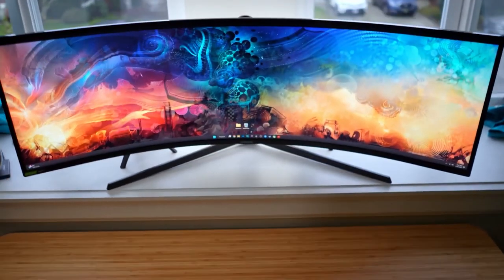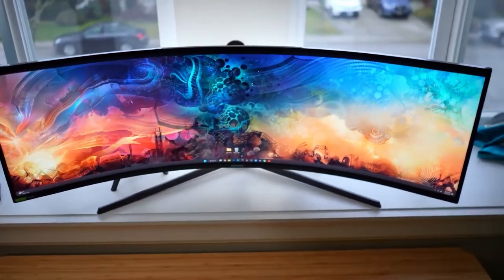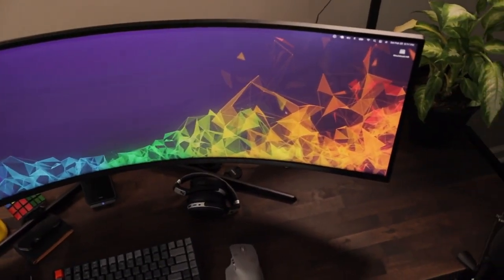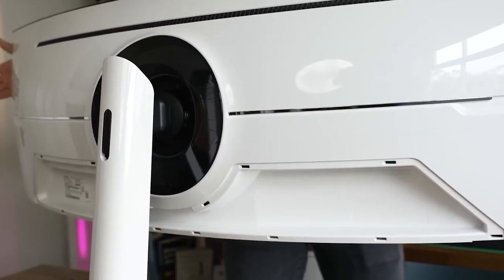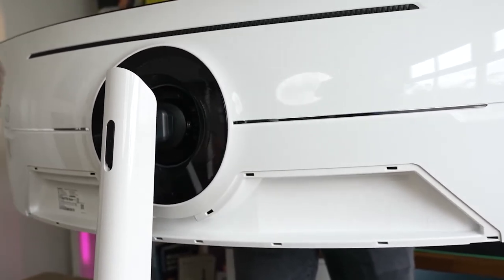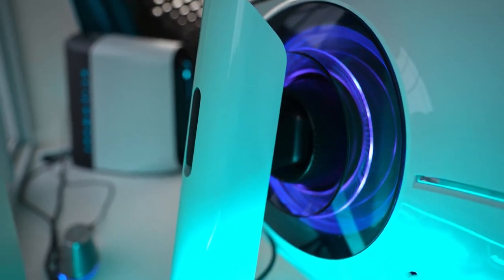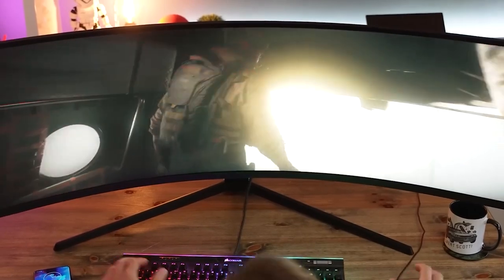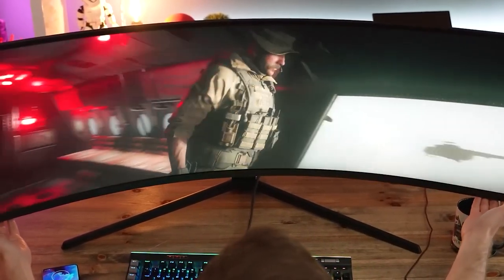One of the key benefits of the Samsung Odyssey G9 is its design. The monitor has a sleek, futuristic look that will complement any gaming setup. The stand is adjustable, allowing you to find the perfect viewing angle, and the bezel-less design gives the monitor a clean and modern look. The monitor also has customizable RGB lighting that adds a fun touch to your setup and can be controlled using the on-screen display.